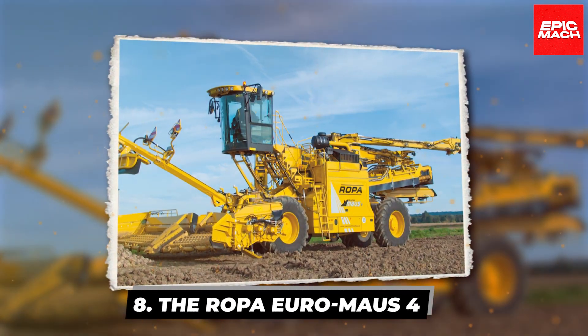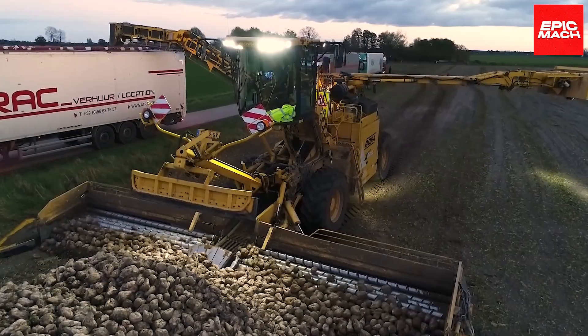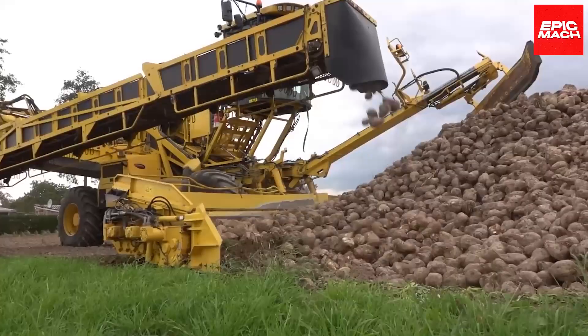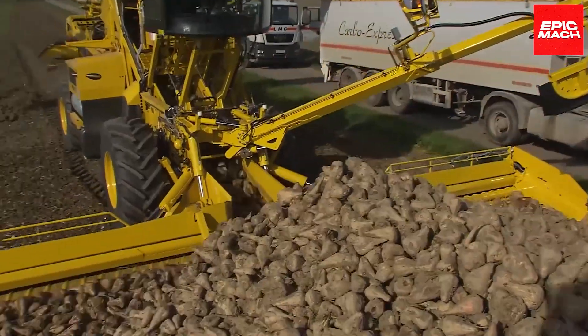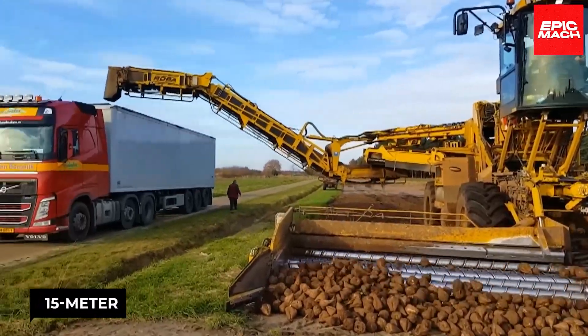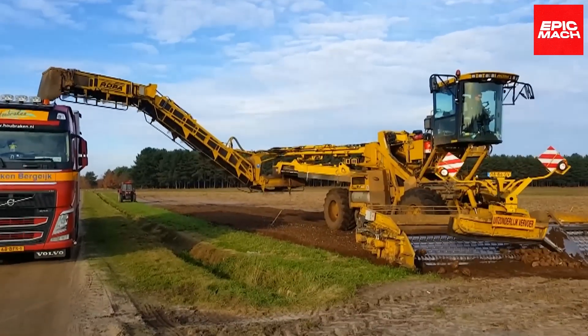8. The Ropa Euromoss IV. The Ropa Euromoss IV is a heavyweight among self-propelled sugar beet cleaners. Now with an upgraded intake system, this colossal machine loads harvested beets with its mighty 15-meter-long frame, yet folds into a mere 3-meter width with automated cab-controlled transport.